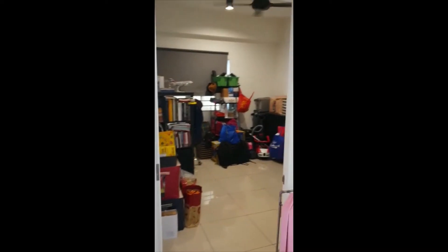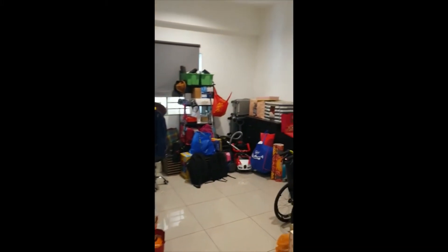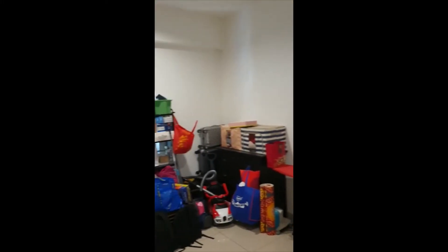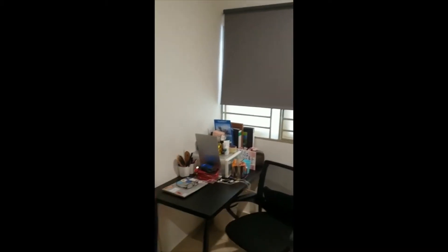This is the third room, which is actually a larger room than the second one, but we're using it as a store — you can see a lot of boxes because we're moving soon. It's a bigger room and pretty much that's about it.